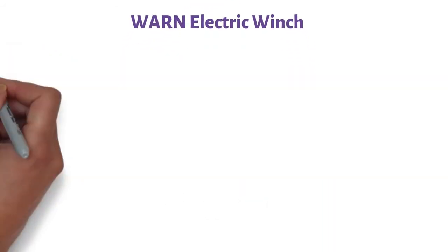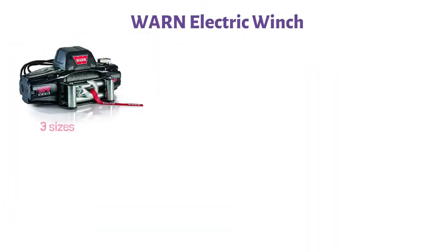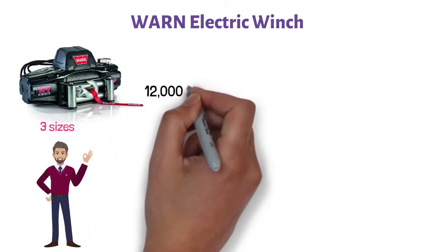At number three, we have the Warn Electric Winch. This electric winch is available in three sizes. The most powerful of them has a loading capacity of 12,000 pounds.